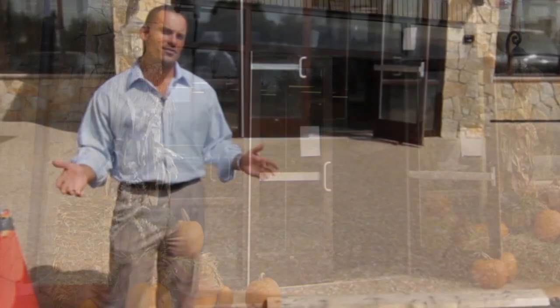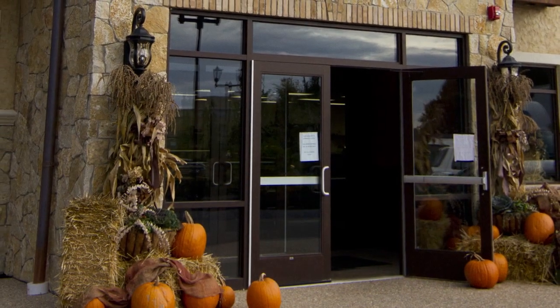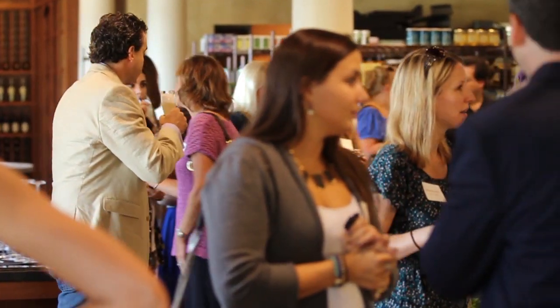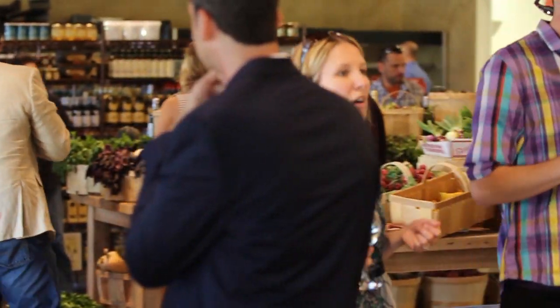I'm Joe Farrow, the founder and creator of Tuscan Brands, and I'm about to take you into the heart of Tuscan Brands — the kitchen at Tuscan Market. This is the market itself, and we have two sections to this.